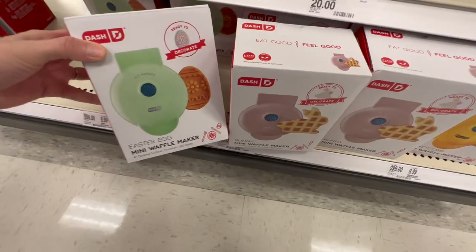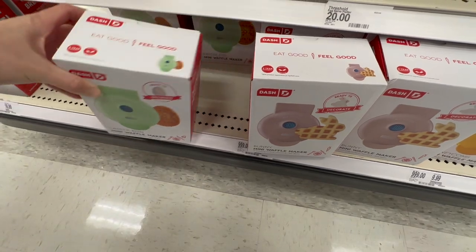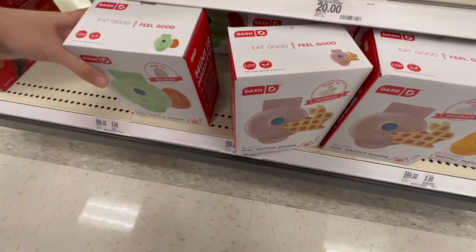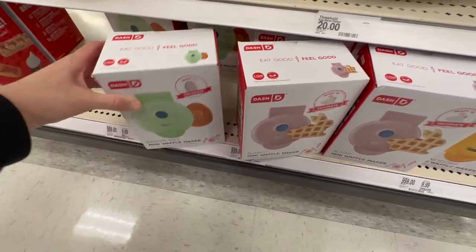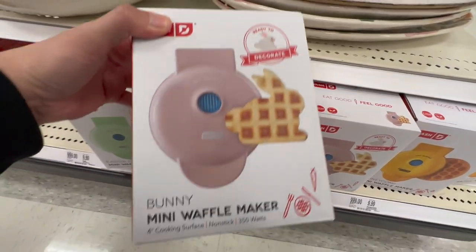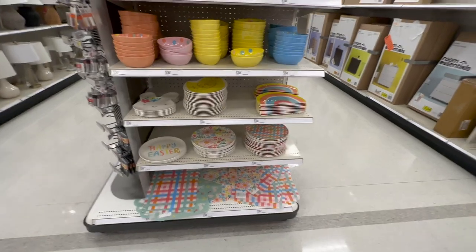I found some Easter Dash waffle makers — we don't actually have one yet. They have the bunny-shaped one or you can get a regular Easter egg shape. I've seen the honeycomb bee one before, but oh my gosh, this actually makes a bunny shape — I think we're going to go for the bunny shape!